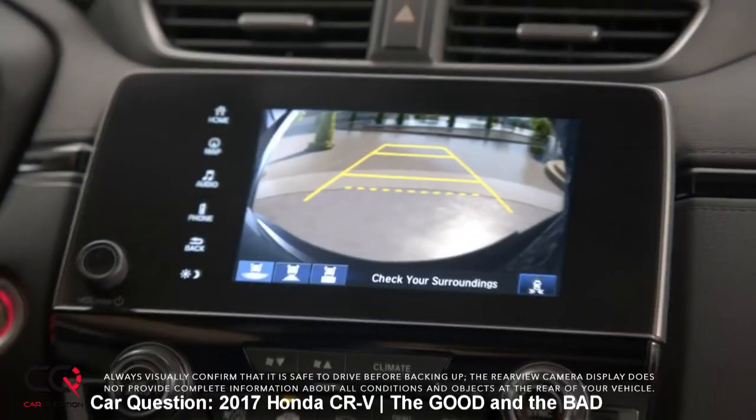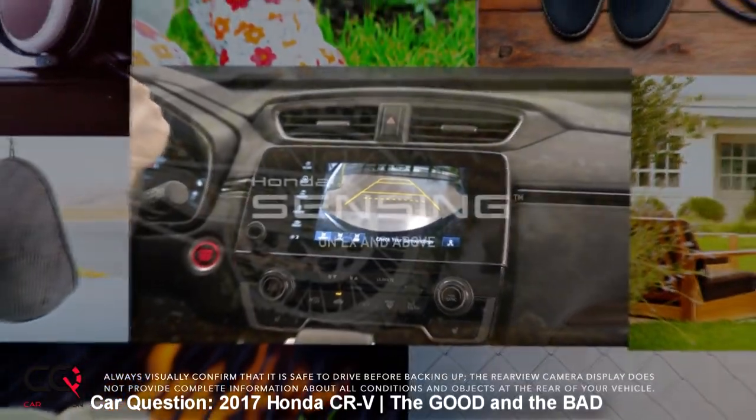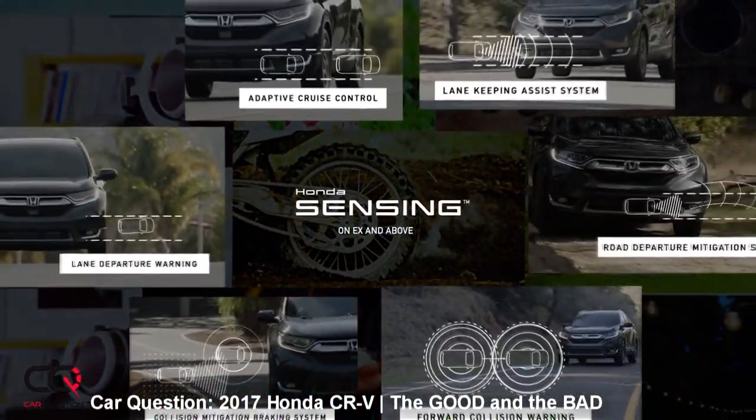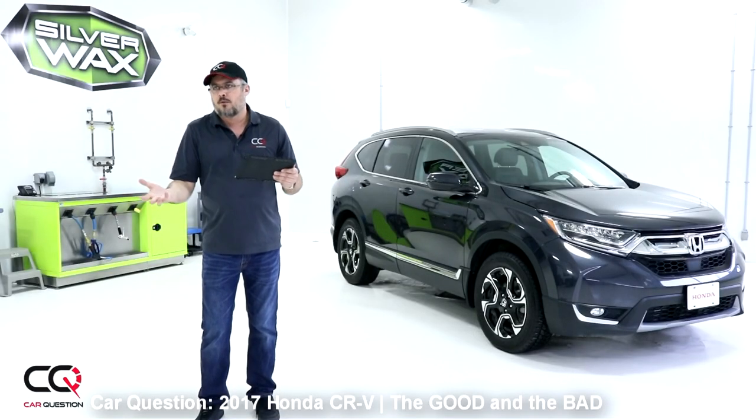Some technology and security equipment is only available with the all-wheel drive version. Why not put it also in the front-wheel drive? That's a good question to ask Honda's engineers.